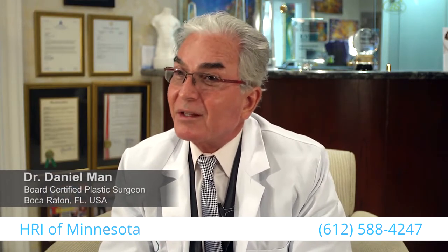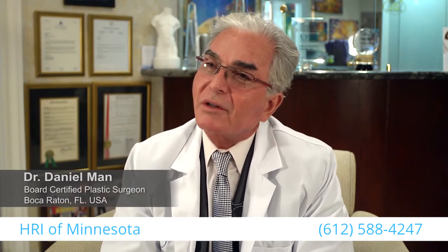As a board-certified plastic surgeon, I thought it would be very important to introduce this to our patients — because not only their face and body need to look better, but also their hair. As they get older, hair is being lost, and we want to do something to improve it and make them happier.